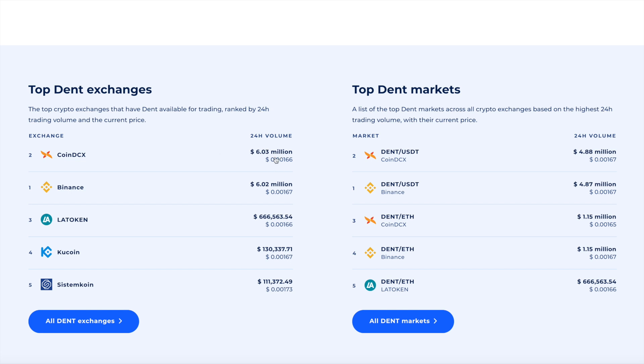We're not sure whether CoinDCX actually has that much volume, but if it does, that's very good news because it means Dent is being recognized in India. There's a lot of viewer interest for Dent in the Asian market, and compared to most tokens, Dent is priced quite reasonably — which is why they really like the Dent token.